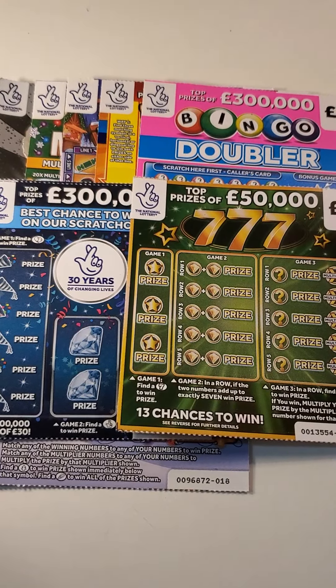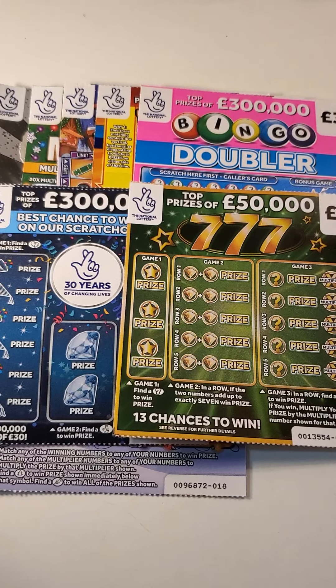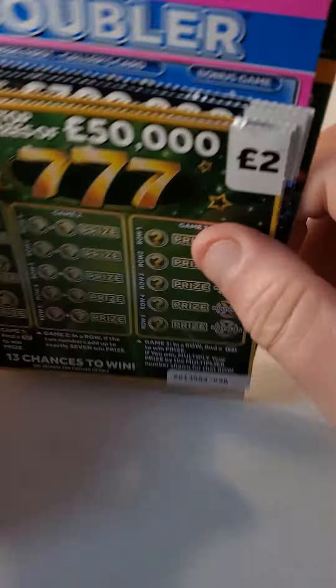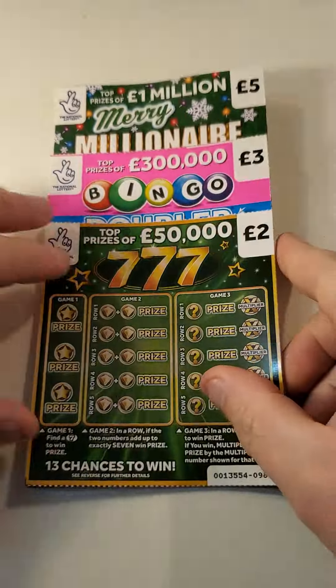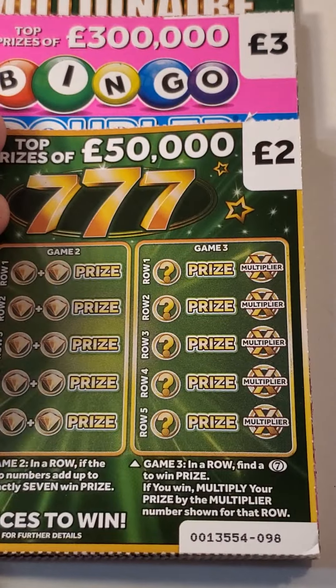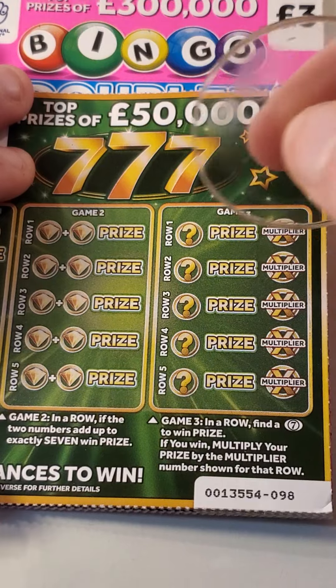Hi there guys, Mr. Scrunch here. So we've got £30 on this turn and on this go around. We'll put them together and let's see if we can get something back. Ideally we need a profit — we need a nice big one, that's what we need.